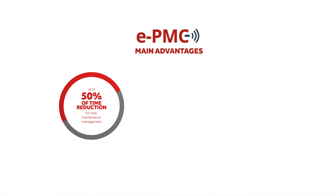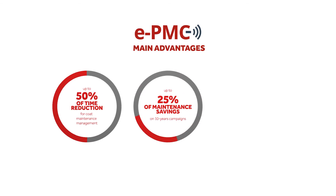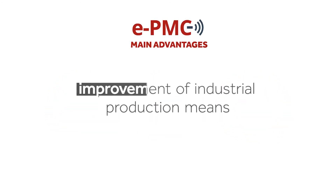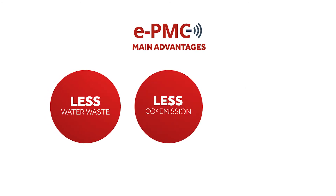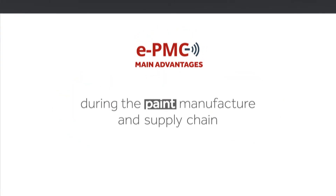All of them designed to achieve high quality outputs, such as up to 50% time reduction for coating maintenance management effort, maintenance savings of up to 25% on 10-year campaigns, and 100% control of coating related activities and tasks. Within this context, improving industrial production means less water waste, less carbon dioxide emission and lower energy consumption during the paint manufacture and supply chain.